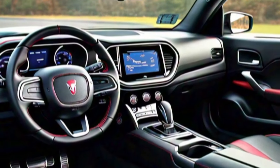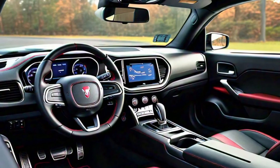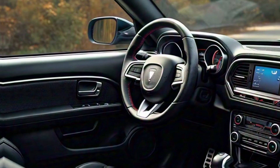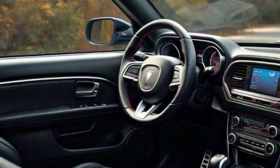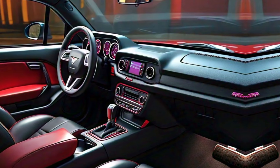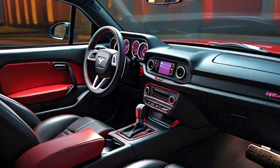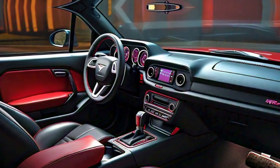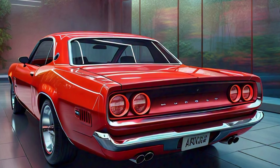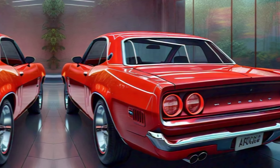Step inside and you'll find a perfect mix of old-school charm and modern tech. Premium leather seats with the Barracuda name stitched into the headrests keep you comfortable, while the flat-bottomed steering wheel gives you that race car feel. Up front you've got a fully digital 12-inch instrument cluster customizable to your driving style, and a 10.1-inch touchscreen with the latest in infotainment — from Apple CarPlay and Android Auto to real-time performance data.